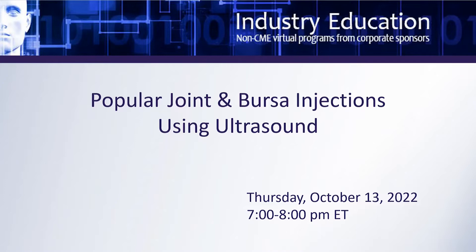Welcome to our livecast webcast, Popular Joint and Bursa Injections Using Ultrasound. Thank you for joining us. My name is Heidi Border and I'm Senior Meeting Planner for Azure Pain Medicine and will be the host for tonight's webinar. We are joined tonight by our moderator, Dr. Dennis Patterson of the Nevada Advanced Pain Specialists in Reno, Nevada, who is going to introduce tonight's topic and speakers.